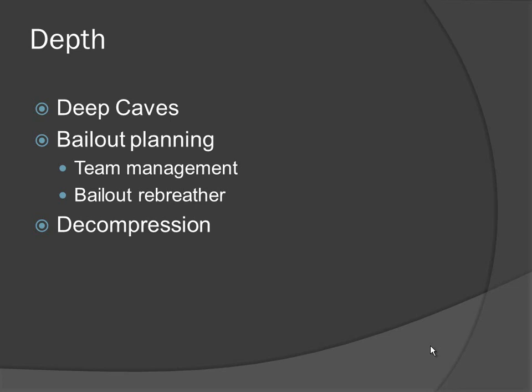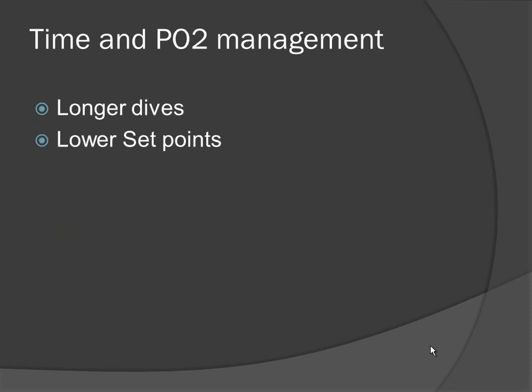Decompression is another consideration. With depth, decompression on a rebreather makes life so much easier — you can stay on that constant PO2. For time and PO2 management, with three to four hour bottom times, everything you learned in nitrox about your CNS clock, your OTUs, and your pulmonary clock — you need to remember it now that you're on a rebreather, because maintaining that constant PO2 on those long dives will be a concern. Cave divers are often running lower set points: 1.2 and even 1.0, rather than the common 1.3, to deal with those longer bottom times.